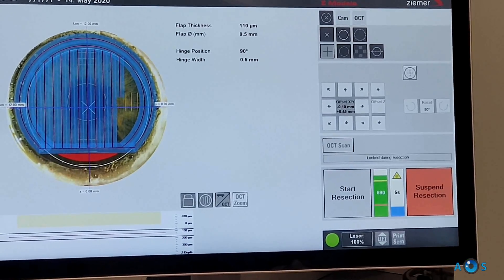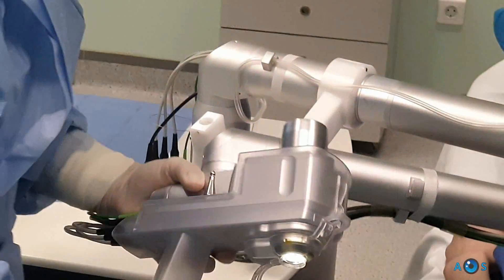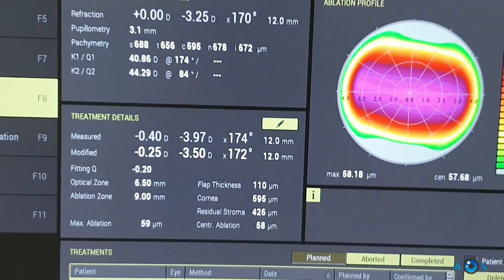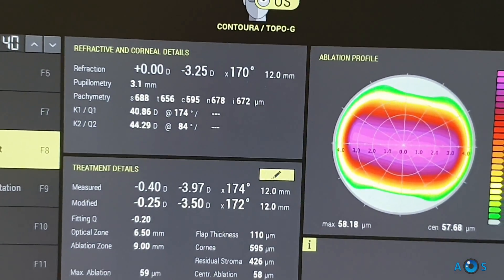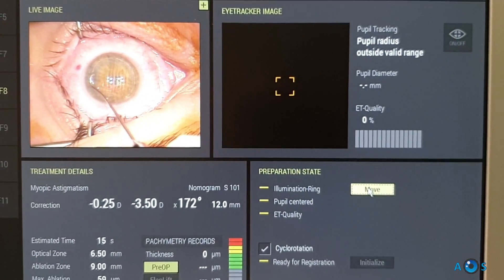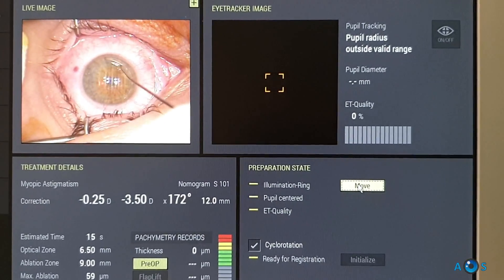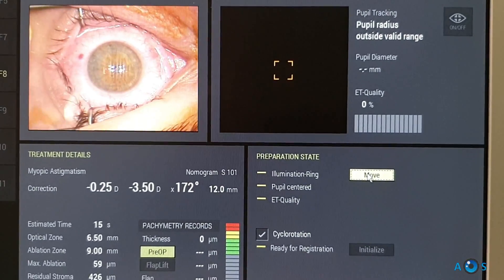To compensate for this difference, and once again considering the age of the patient, in the final corrected error we added 0.25 diopters of negative cylinder and sphere. As standard in the LASIK technique, the corneal flap is released and reflected back towards the superior hinge. The patient fixates the green light and the laser ablation is initiated.